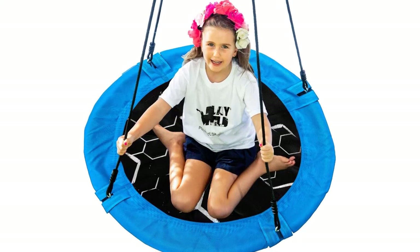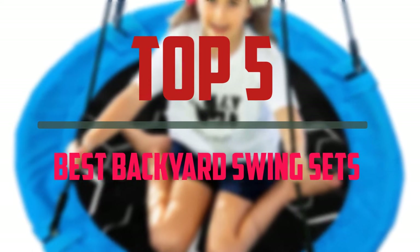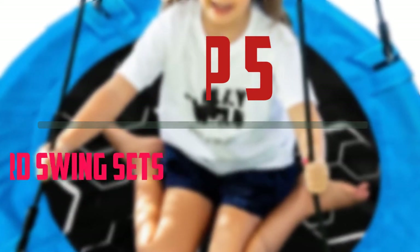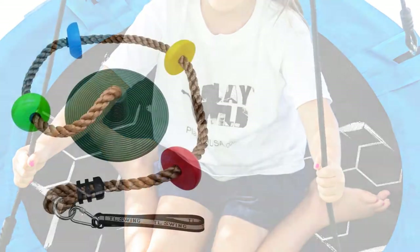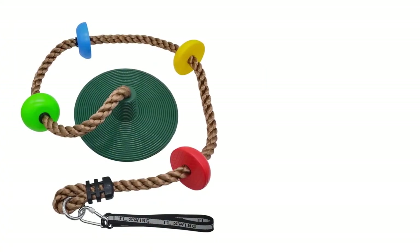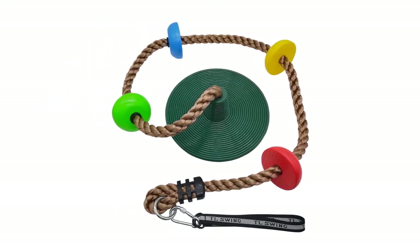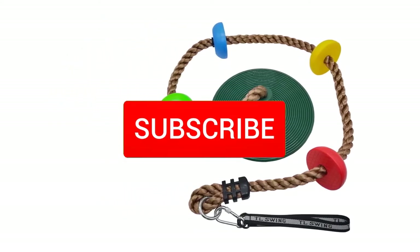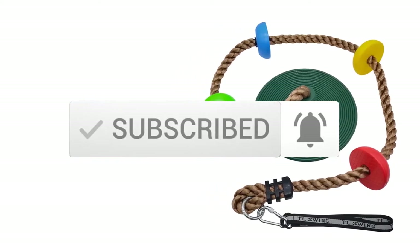Hello everyone, welcome to our new video. In today's video we break down the top 5 best backyard swing sets that are available on the market. I tried to make the list based on their popularity, quality, price, durability, user opinions and more. If you need more information about these products, please check the link in the description section below. And make sure you subscribe for more videos. Okay so let's get started.